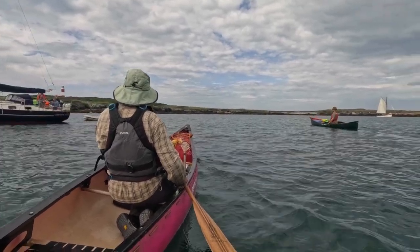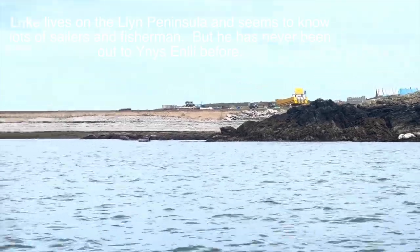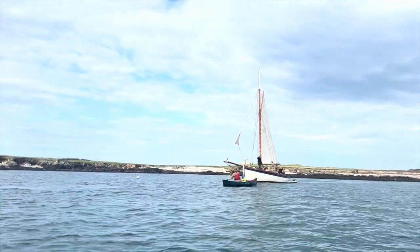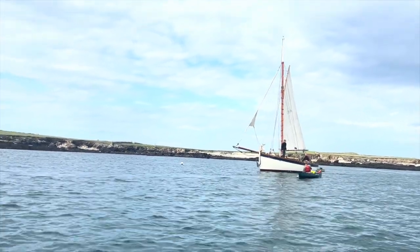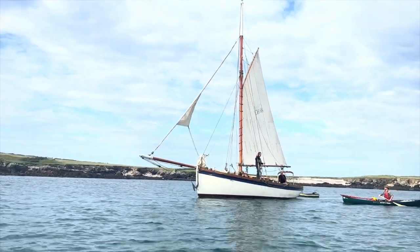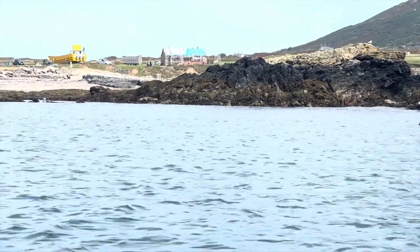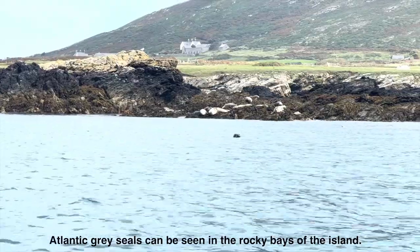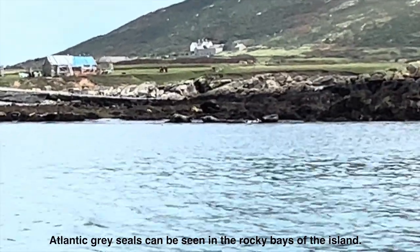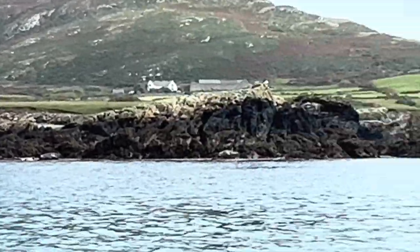Been waiting for a little while for the right tide and the right forecast. We're keeping our distance from those that are hauled out on the shore. We don't want to scare them so that they come clambering across those rocks and possibly injuring themselves. Any that choose to come out to us, that's fine, but these are slightly more timid than the ones I'd meet on Anglesey and they keep their distance.